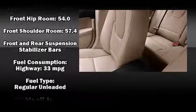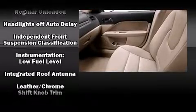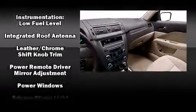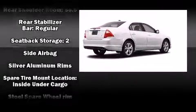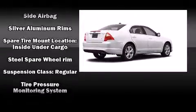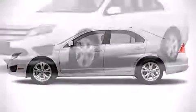Passenger security is always assured thanks to the various safety features, such as head-curtain airbags, front-side impact airbags, traction control, brake assist, ignition disabling, and four-wheel disc brakes with ABS. Various mechanical systems are monitored by electronic stability control, keeping you on your intended path.